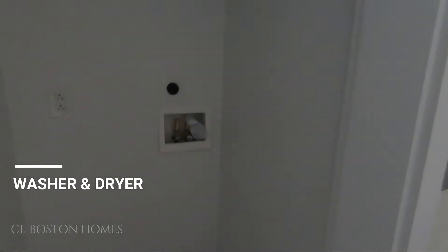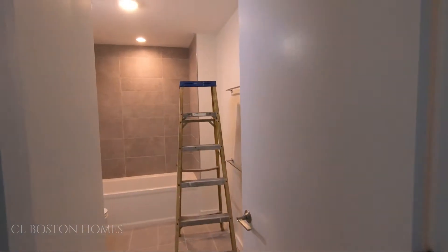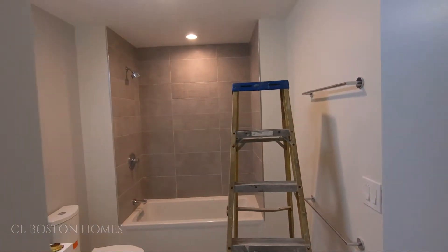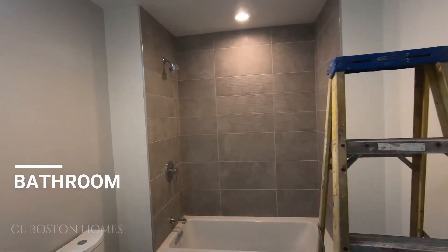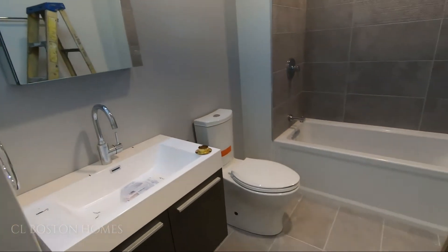If you want to dry your unit here, there's a stacked laundry setup. Nice beautiful bathroom. As you can see, it's now 100% complete.